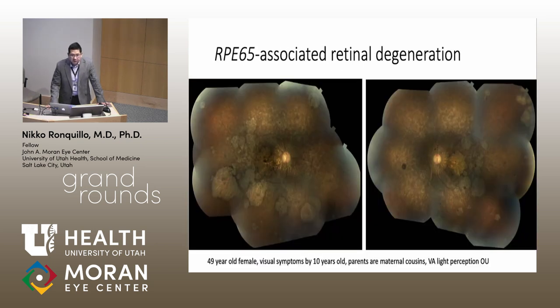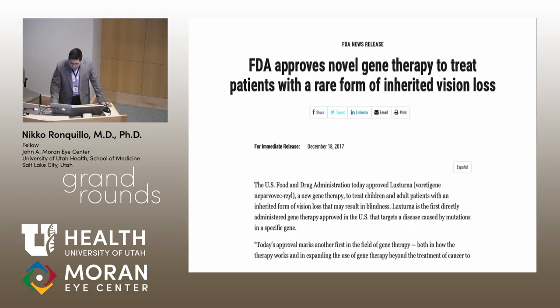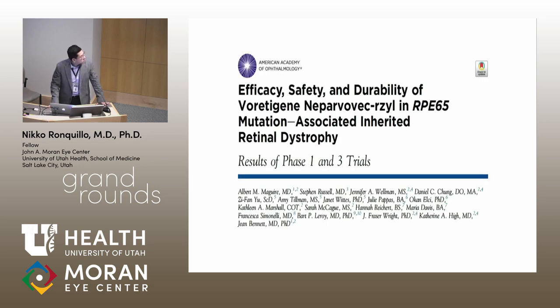One of the earliest onset and most rapidly progressive inherited retinal dystrophies is Leber congenital amaurosis caused by mutations in the RPE65 gene. This is a rare disorder. We have two patients here at the Moran, including a 49-year-old female who had visual symptoms by age 10 and currently has light perception only in both eyes with severe diffuse retinal atrophy. In December 2017, the FDA approved Luxterna, or Voretigene Neparvovec, for RPE65-associated retinal degeneration, with Phase I and III trial results published last fall.